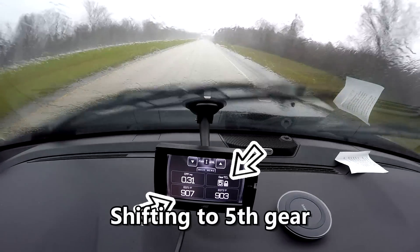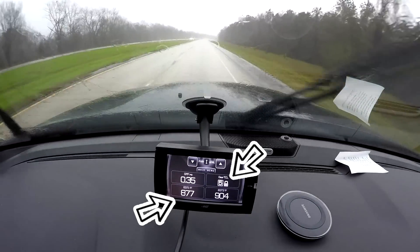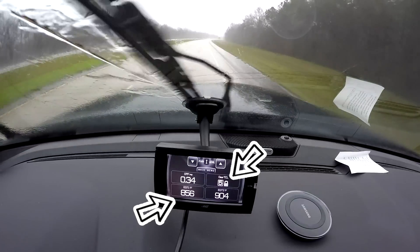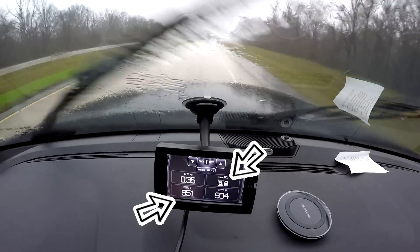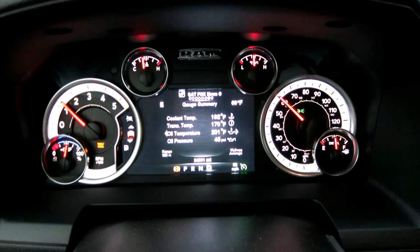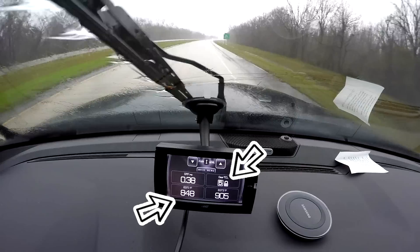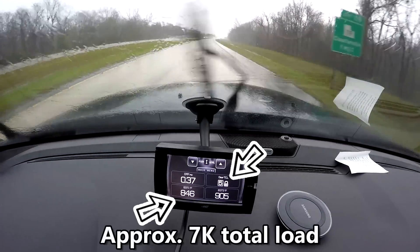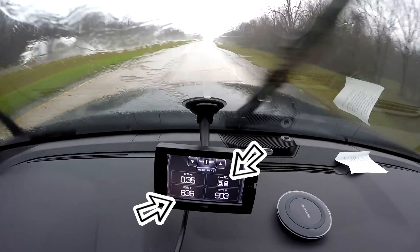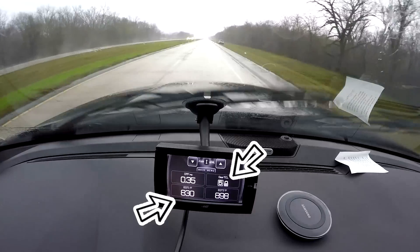But look what happens when we shift to fifth gear. That exhaust gas temperature, which is down in the lower left-hand corner of the gauge, really starts to drop. We were running along in sixth at about 1,250 RPM, which is kind of on the lugging side for just doing 60 miles an hour — which is what we're doing there in that little thunderstorm we're running through. And as we go to fifth gear our RPMs go up to about 1,750, 1,800.